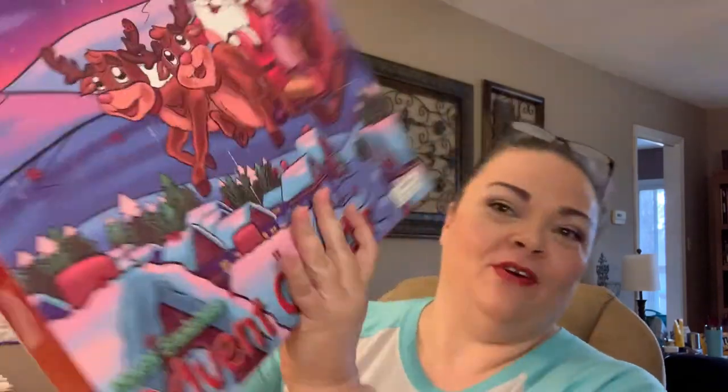Hey y'all, it's Andrea. Today I'm back for day... what day are we on? I think we're day 13. First up is Stella's squishy calendar.